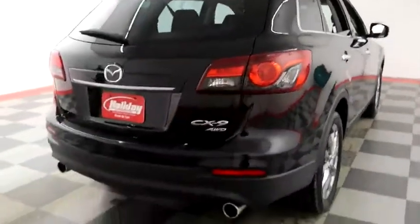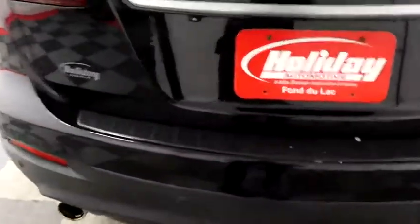One more look down the passenger side, then swinging around to the back end. You have dual point exhaust, a rear backup camera, and this CX-9 is all wheel drive.